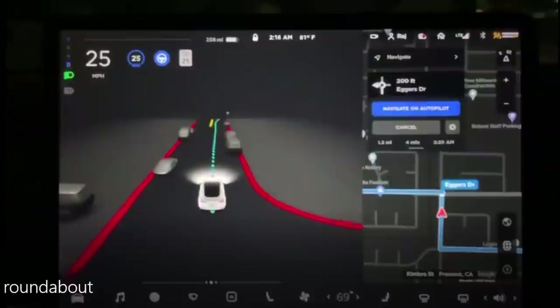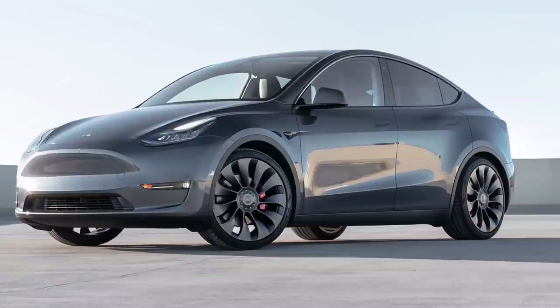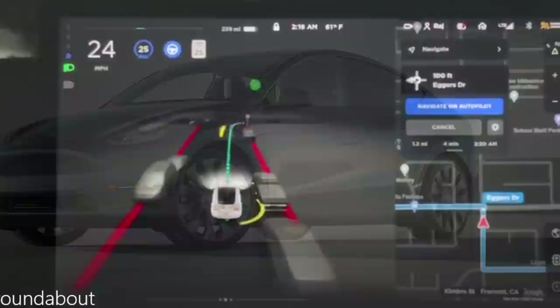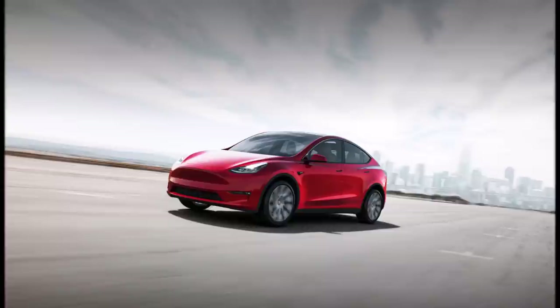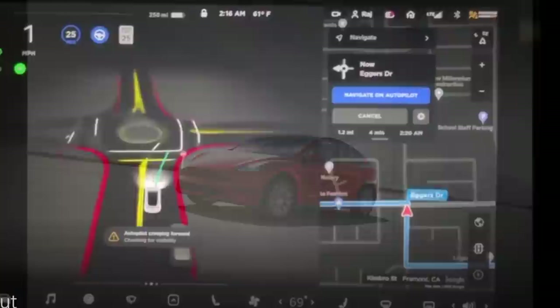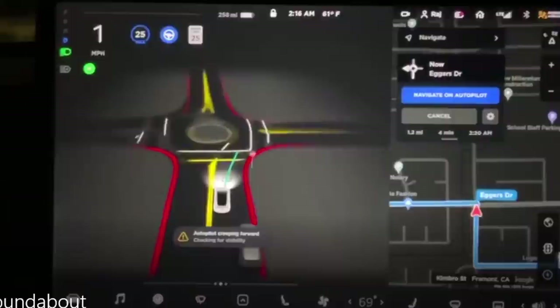Level 3 is different — the car takes liability and allows the driver to look away from the road under certain conditions, but the driver must be instantly ready to take over if prompted. Full self-driving beta could potentially qualify for Level 3 in traffic jams, similar to Honda's limited Level 3 system in some cars. Level 4 is where the car can drive with no driver in defined areas, such as what Waymo is doing in certain residential neighborhoods. Level 5 means the car can drive under any conditions with no driver at all.